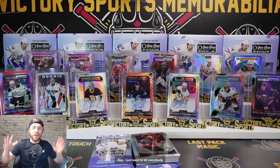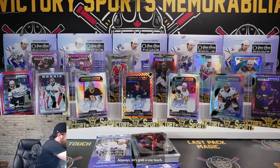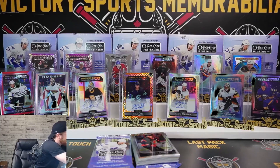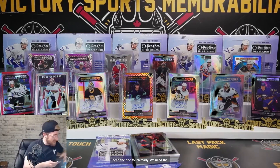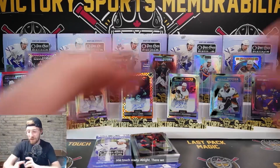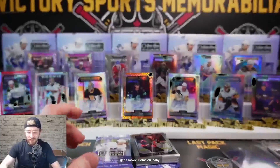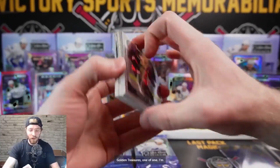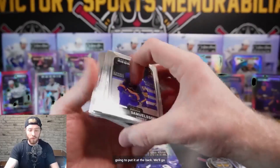There's a power outage in my area - hopefully it doesn't hit us. Anyway, let's grab a one-touch in preparation - we've got a one-of-one, we need the one-touch ready. There we go, one-touch is ready. Let's hope we get a rookie - golden treasures one-of-one. I'm going to put it at the back, we'll go through the front first.